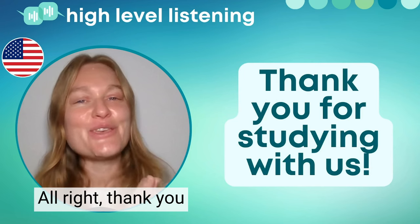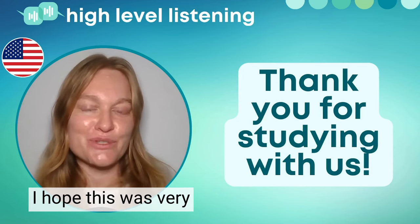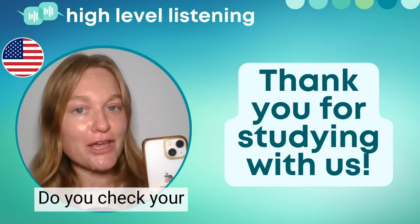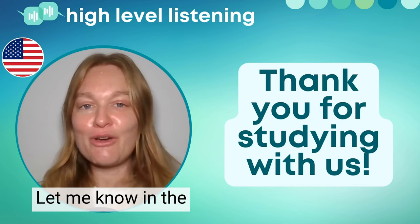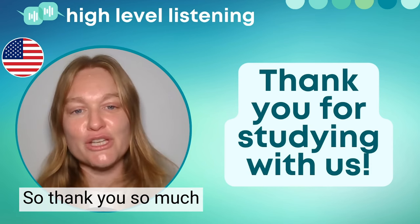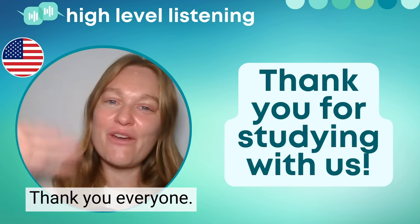Thank you so much for joining us today at High Level Listening. I hope this was very interesting for you. Do you check your phone in the morning? What kind of notifications do you have right now? Let me know in the comments below — I love hearing from our students. Thank you so much for studying with us. I will see you again very soon. Thank you, everyone. Goodbye.